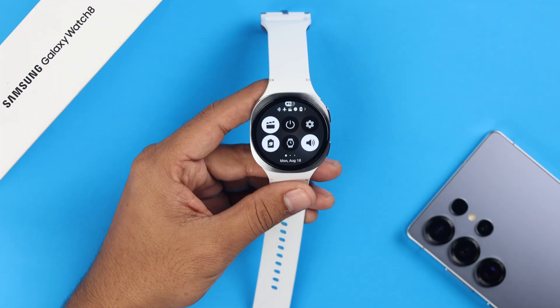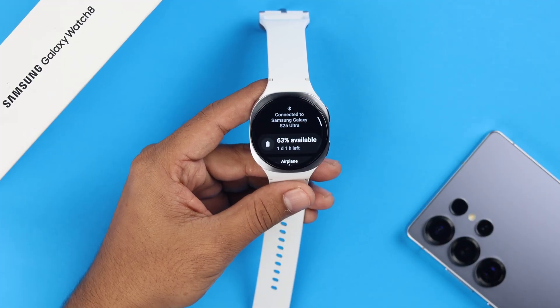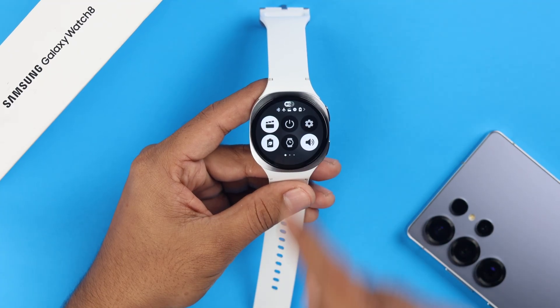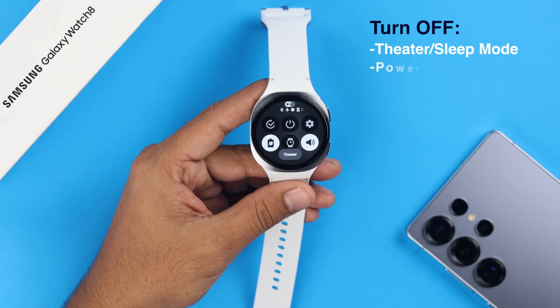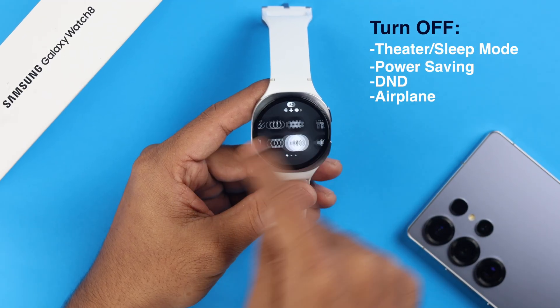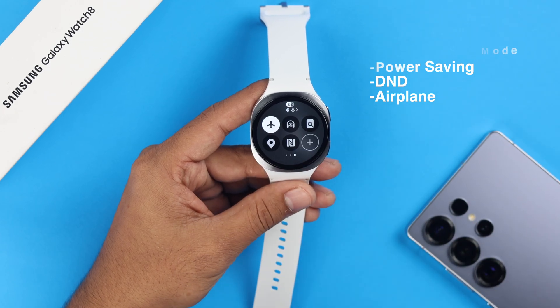To quickly fix it, first grab your watch and make sure it's still connected to your Android and the connection hasn't been disrupted. You can also swipe down the watch screen and check whether the theater or night mode is activated. Also, make sure power saving is off, DND is disabled, and very importantly, airplane mode is not turned on.